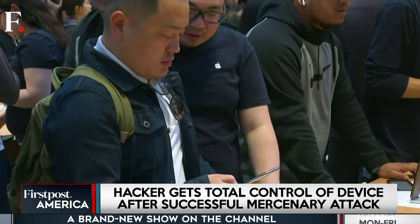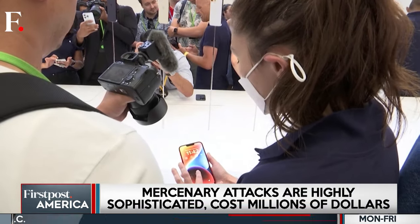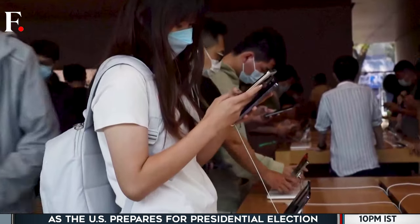So if you're an iPhone user, don't worry — Apple has your back, as long as you don't click on any unknown attachments and suspicious links.